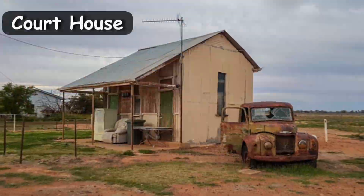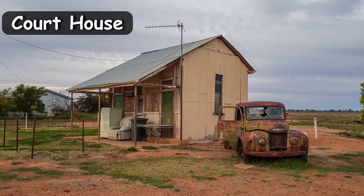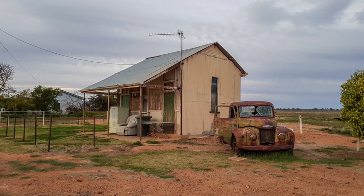The courthouse began its life in the 1880s and has been moved from its original site. Not only that, but it was a private residence up until 2018 and now sits here as local history of Windora.